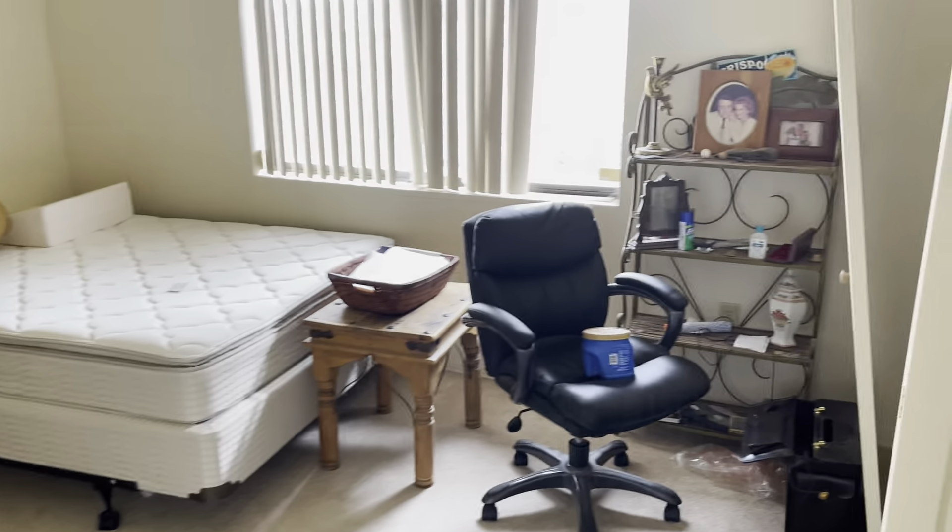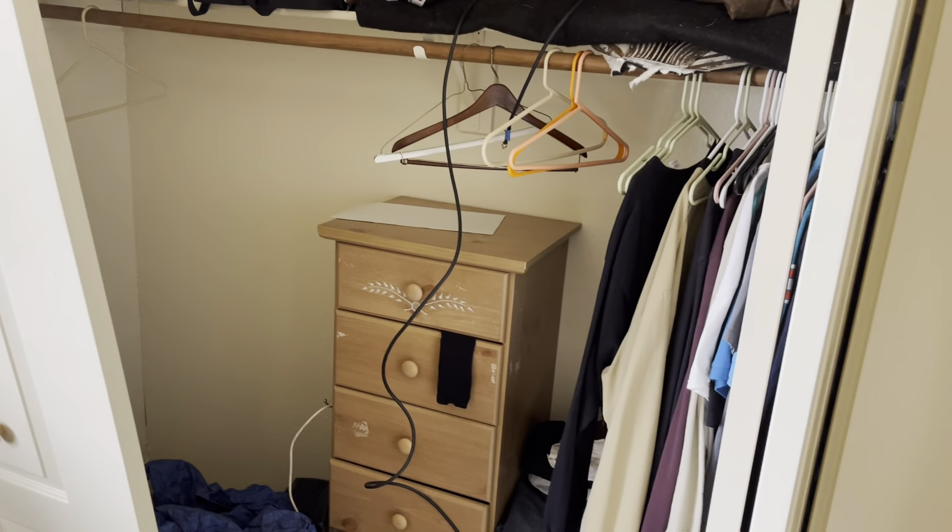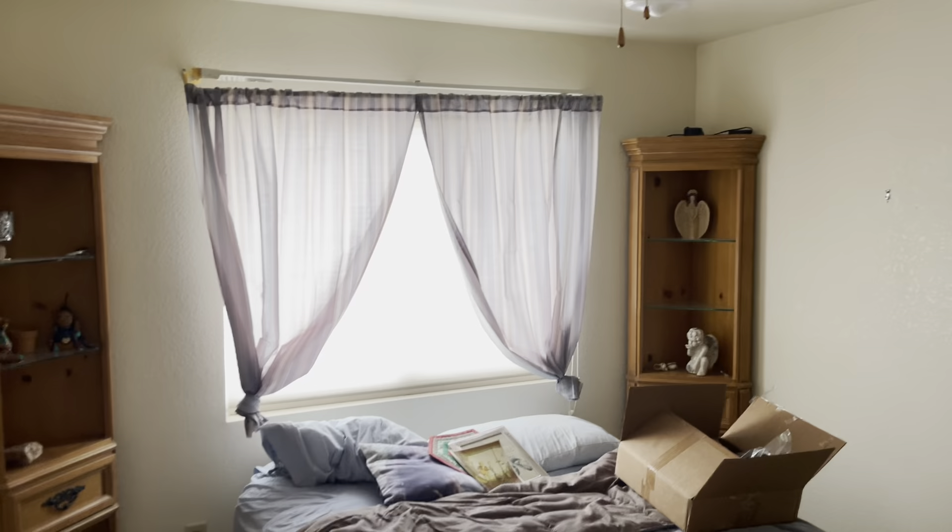Guest room one — that's what the closet looks like. Guest bath. Guest room two.